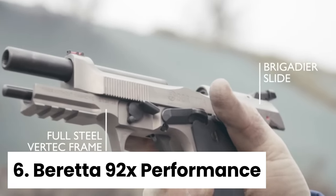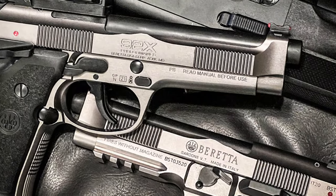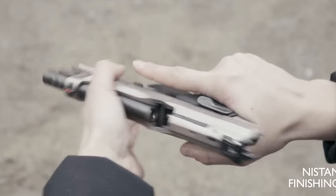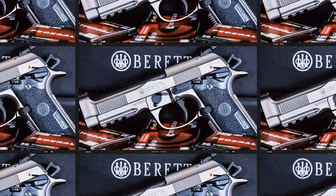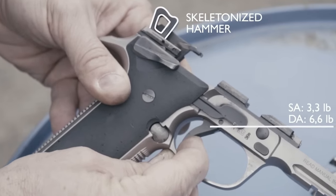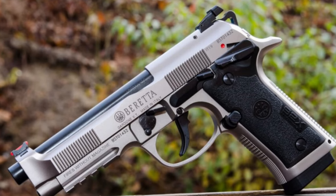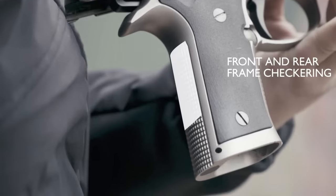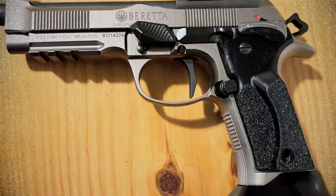Number 6: Beretta 92X Performance. The Beretta 92X Performance is a top-of-the-line custom gun specifically designed for USPSA or IPSC competition. What stands out about this gun is its heavy all-steel frame and brigadier slide, making it durable and reliable for high-pressure situations. The Nistan finish gives it a sleek and professional look, while the 4.9-inch barrel provides excellent accuracy. One of the impressive features is its full rail underneath and weighted dust cover, which helps combat muzzle rise and recoil. The full-length steel guide rod adds to the overall stability of the gun, while the open slide design aids in reliability.